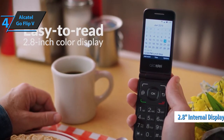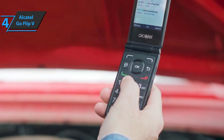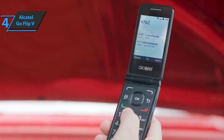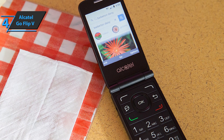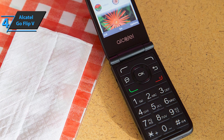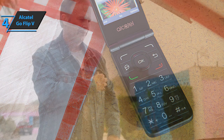In addition to the 2.8-inch internal display, the Alcatel Go Flip 5 has an external 1.44-inch color screen that allows you to view calls and messages without having to open the phone. And while it's a pretty basic flip phone, the Alcatel Go Flip 5 is powered by Verizon's 4G LTE network and supports voice over Wi-Fi. It can even serve as a hotspot for up to 10 devices, which could come in handy if you ever have to work somewhere with limited internet.